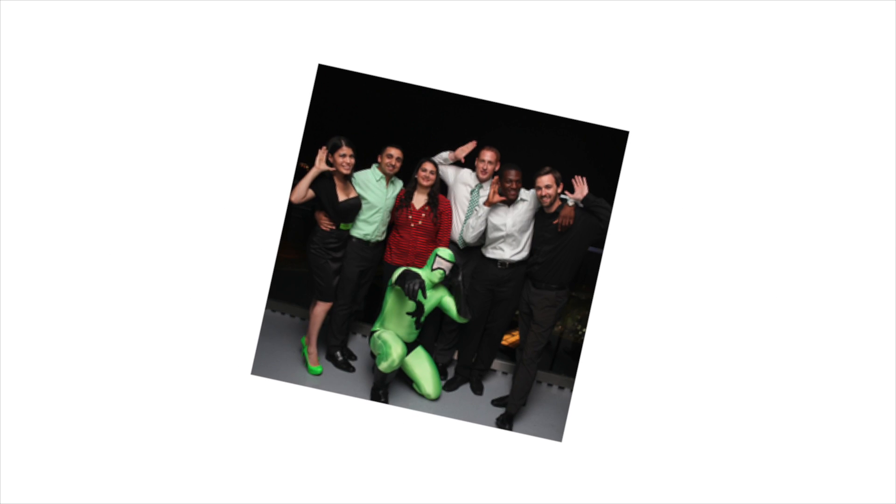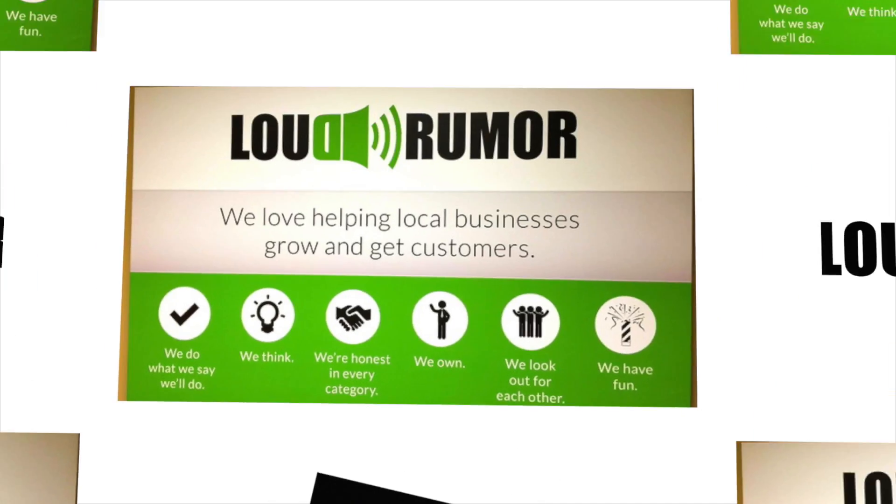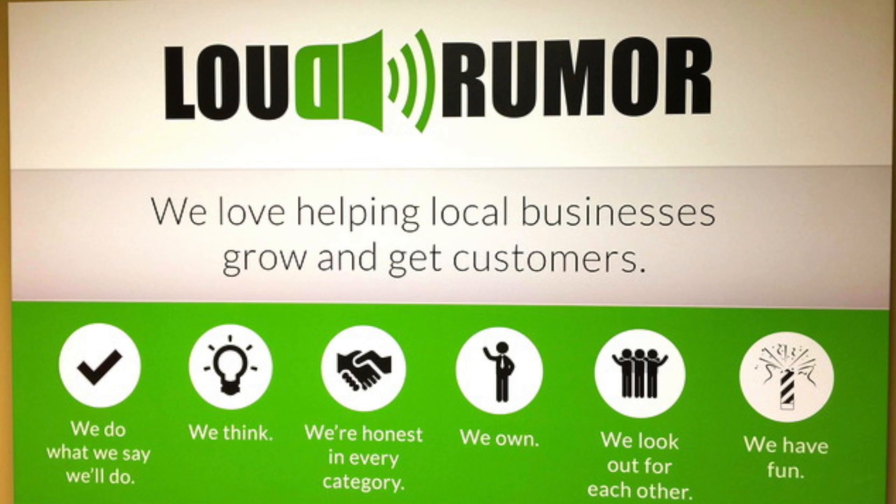If you haven't heard of Loud Rumor, you absolutely need to go check them out. They're champions for local businesses and they are getting people leads like crazy in the valley. They specialize in the greater Phoenix area and if you're a local business looking to generate more leads and more conversions online, you definitely need to give these guys a call. There'll be some more information on how to get in touch with them at the end of this video.